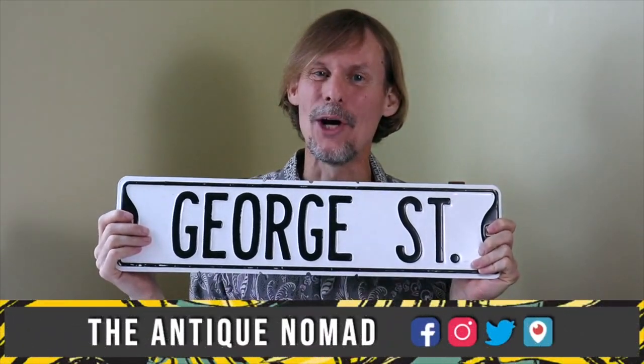Hi, I'm George the Antique Nomad. Come with me as I wander the country in search of valuable vintage, amazing antiques, and cool collectibles.